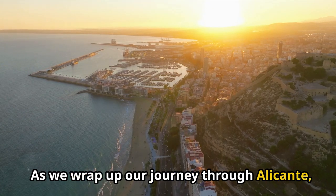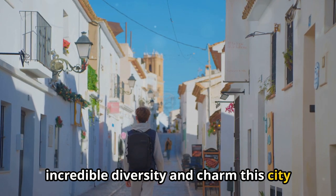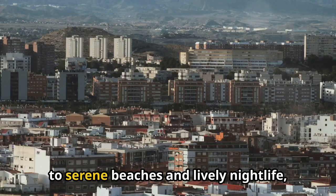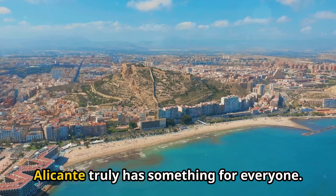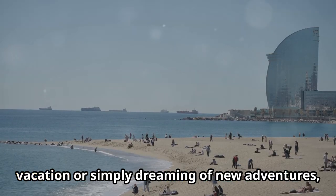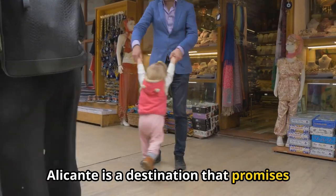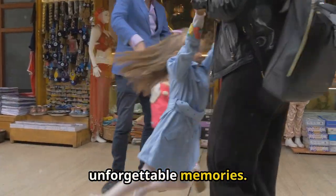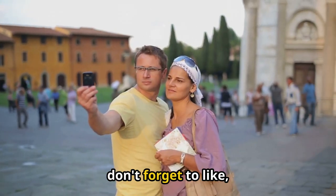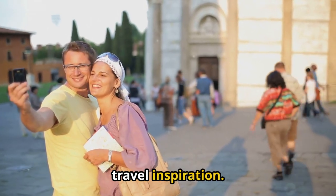As we wrap up our journey through Alicante, I hope you've been inspired by the incredible diversity and charm this city has to offer. From ancient castles and vibrant markets to serene beaches and lively nightlife, Alicante truly has something for everyone. Whether you're planning your next vacation or simply dreaming of new adventures, Alicante is a destination that promises unforgettable memories. Thank you for joining me on this journey. If you enjoyed this video, don't forget to like, subscribe, and hit the notification bell for more travel inspiration.